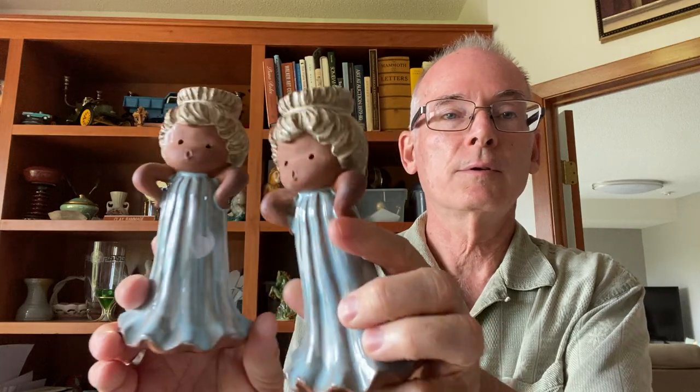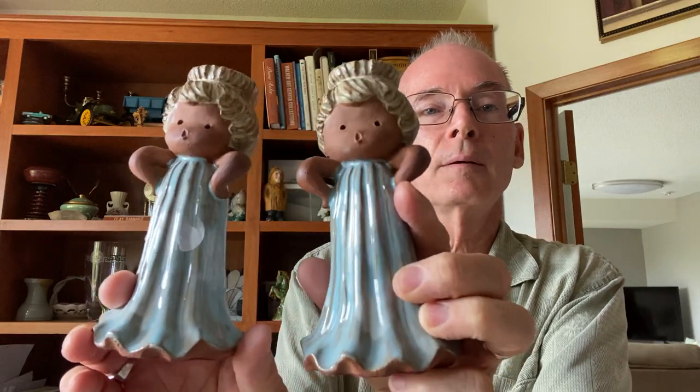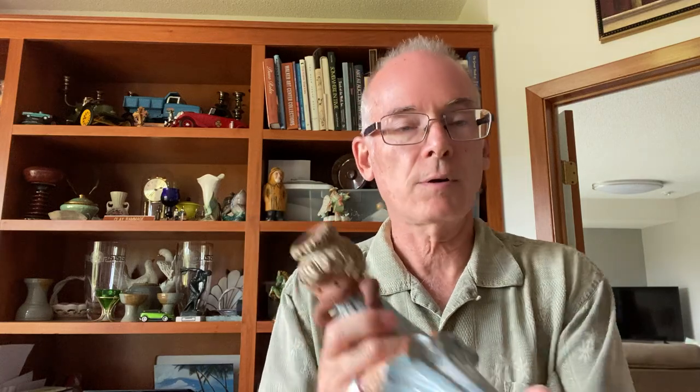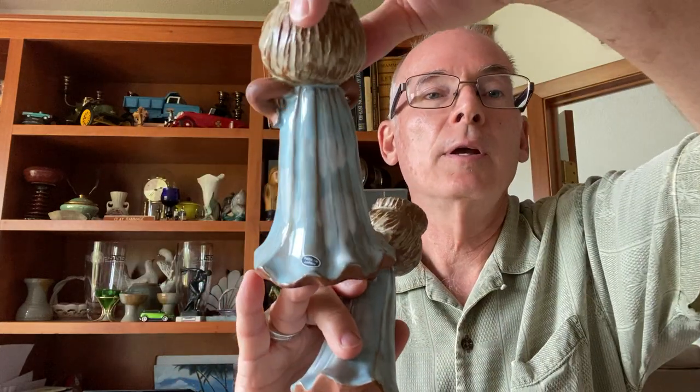I also found these, which are the most darling little candlestick holders — there's a pair of them. Little blue dress figurines. There's a sticker on the back that says made in Japan. These are nice vintage figurines with felt bottoms. Very nice. I think those will go on a live sale too, so if you like them, watch out for them, or just send me a message and we can send them to you.